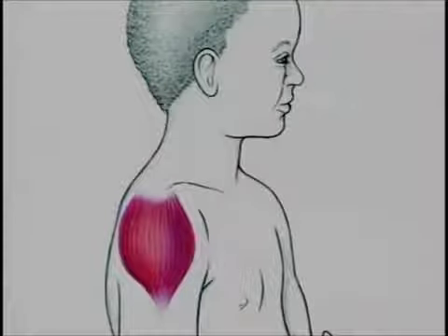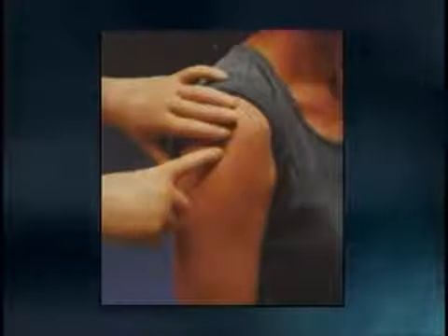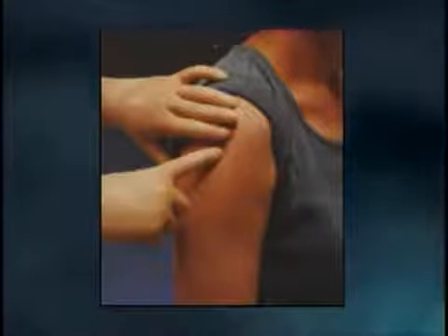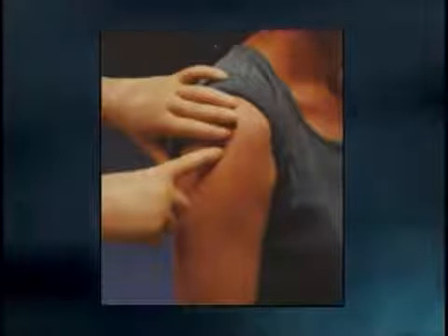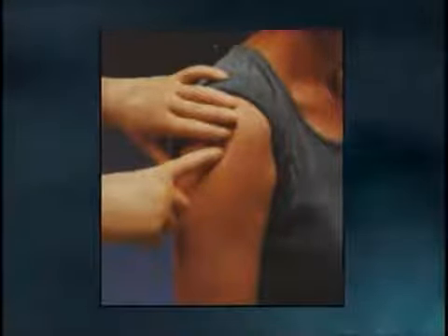For adults and school-age children, the deltoid is the preferred site for intramuscular vaccines. It is located approximately three fingers below the acromion, above the level of the armpit. Each patient is different, so we need to evaluate where the muscle is and where the needle should enter. Each deltoid can accommodate two IM injections. The deltoid also may be used in preschoolers if their deltoid muscle is well-developed.